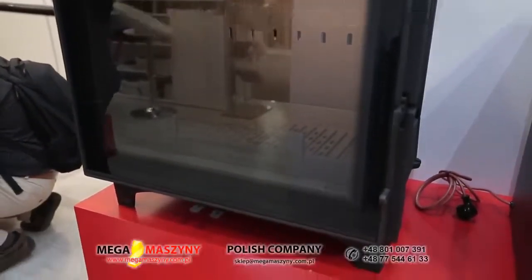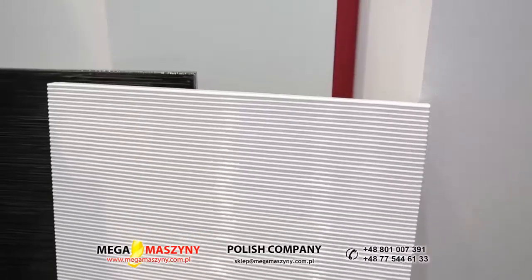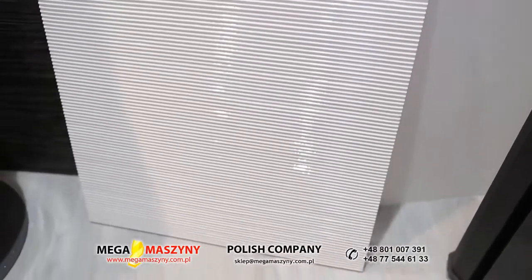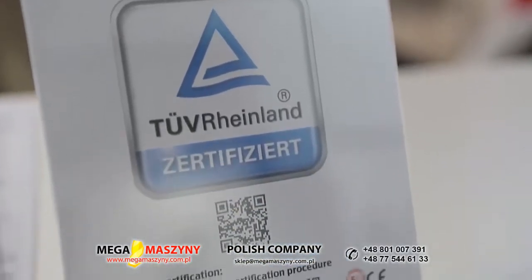Design przykuwa uwagę — najbardziej ta cienka, żeliwna ramka. Jest to pierwszy taki profil drzwi w naszych wkładach żeliwnych. Wygląda przepięknie. Chciałam zapytać, jakie są plany, jeśli chodzi o dalszy rozwój poszczególnych linii produktowych? A więc w pierwszej kolejności będziemy szli w kierunku kafli, kominków gazowych. Będziemy też rozwijać serię naszych biokominków, które ostatnio dostały certyfikaty TÜV. Będziemy wchodzić na rynek niemiecki z tymi produktami.